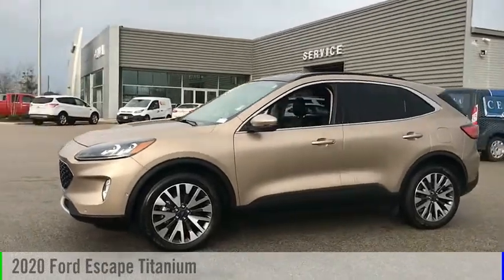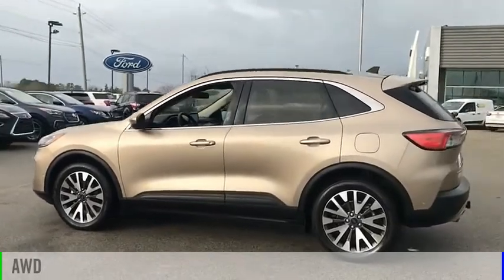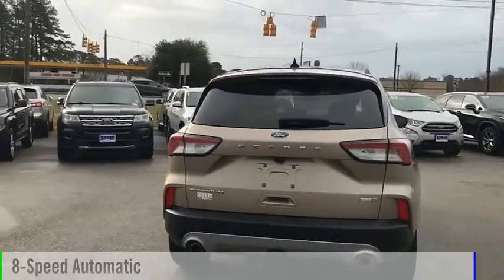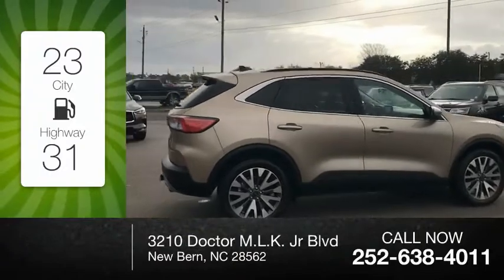You are going to love the 2020 Escape. This vehicle is powered by an all-wheel drive, four-cylinder, 2.0-liter engine, and comes with an eight-speed automatic transmission. Great fuel efficiency saves you money by requiring fewer trips to the gas station.